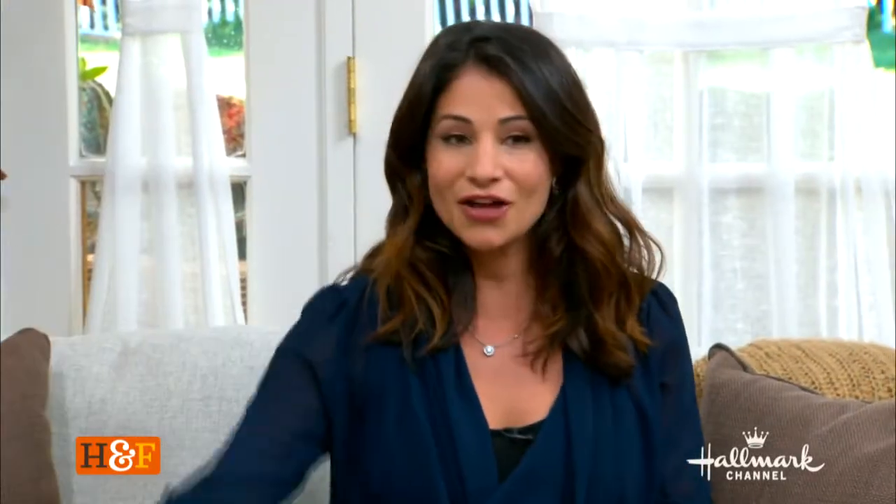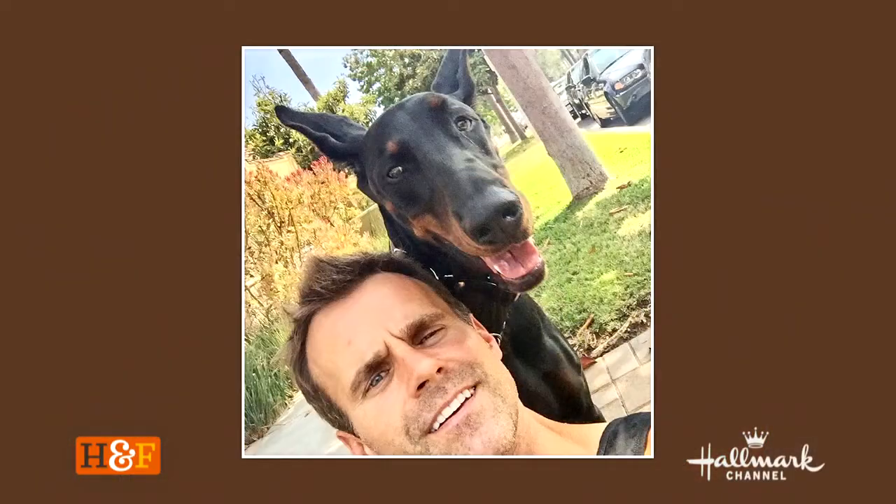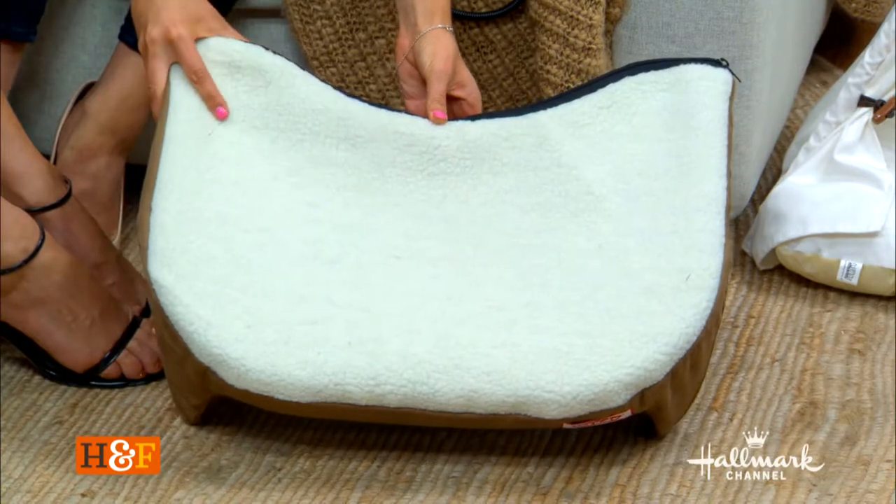Now we also have something perfect for those of us that may have a lap dog — like my three babies. Red thinks he's a lap dog, but he weighs about as much as I do, so this might not work for him. This is called the Lap Cozy, and it's good for dogs and cats.